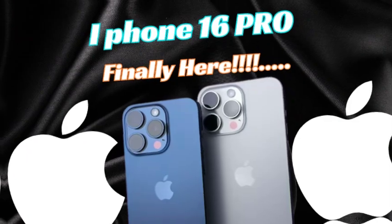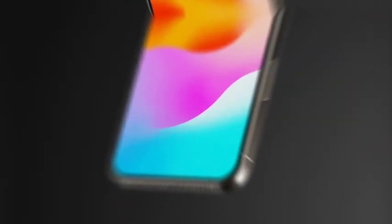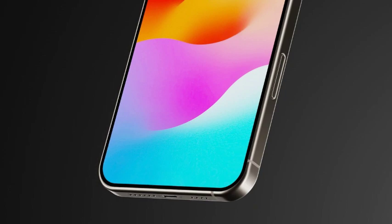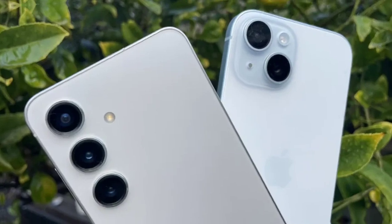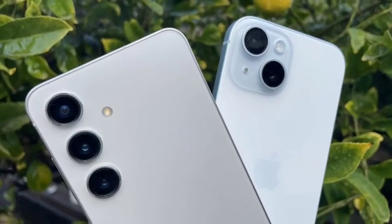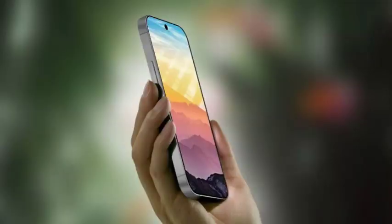The iPhone 16 Pro Max is poised to set a new standard in smartphone technology, blending cutting-edge design, innovative features, and unmatched performance. For both loyal Apple users and those new to the ecosystem, this device offers a compelling upgrade. Its sleek aesthetics, powerful cameras, and advanced capabilities make it a flagship smartphone that promises to deliver an exceptional user experience.